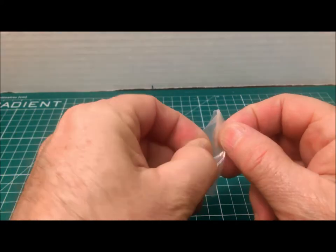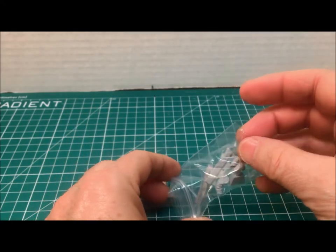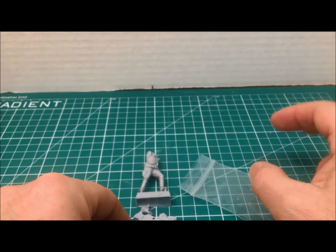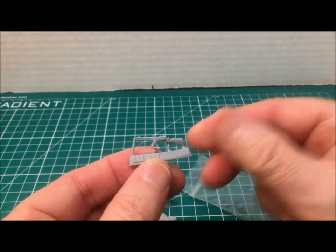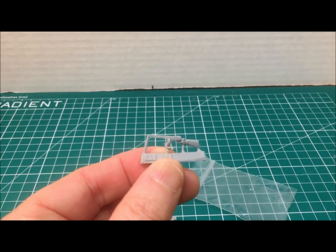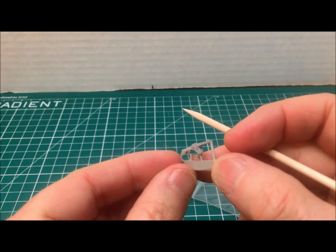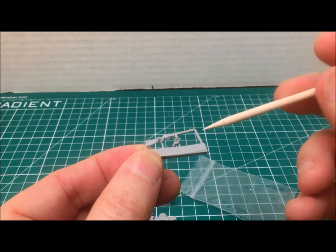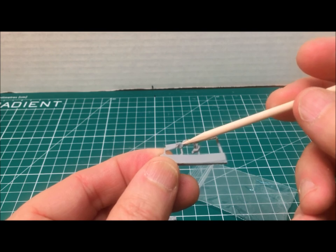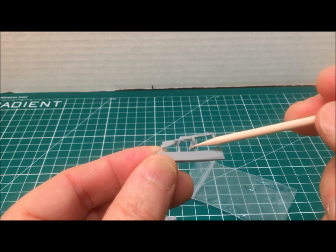The weapon is the PPSH submachine gun that the Russians used all the time and the Germans liked so well. The unique thing about this one is that the hands are already attached to the machine gun — one hand on the drum of the weapon and one hand by the trigger handle. The resin carrier attachment points are not very thick, which is always a huge plus when dealing with resin figures.